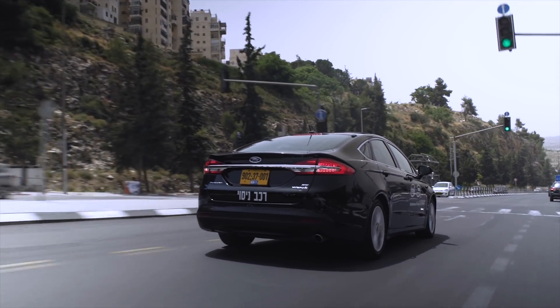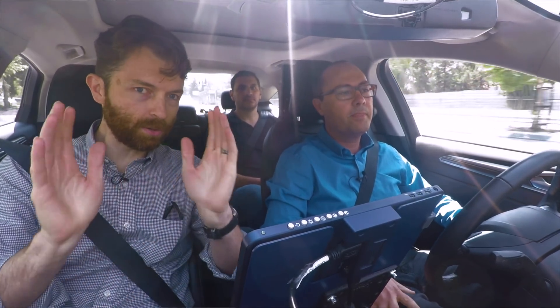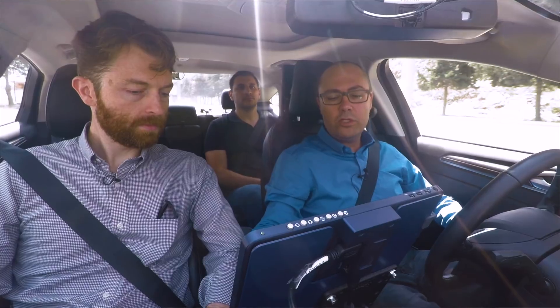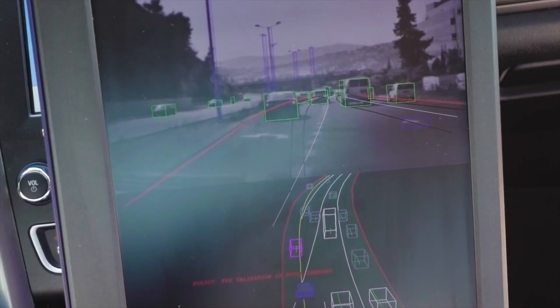Here we will activate the system. We can see the camera looking forward, which is the main interface for the car. We've got bounding boxes defining all the traffic and everything else around us. What you see here is gathering from all the cameras around the car and making it a 3D view.